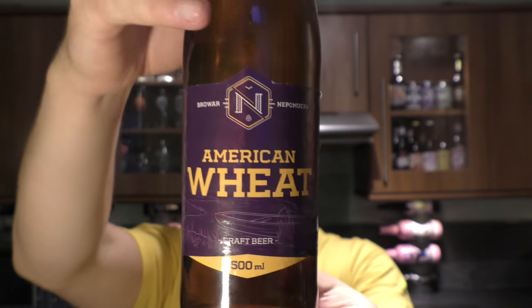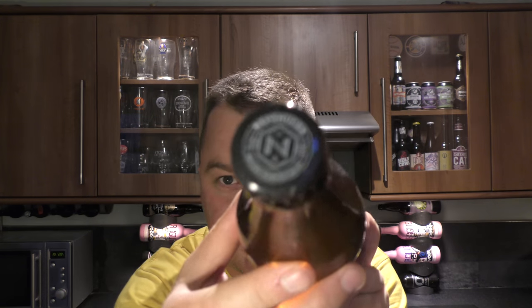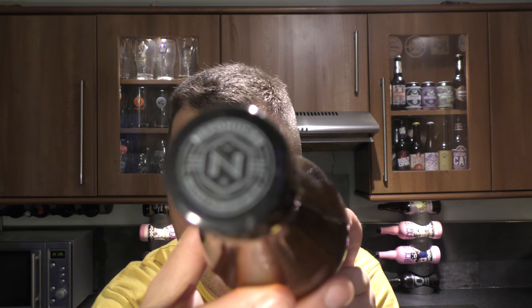Pint bottle. There's the label. There's the bottle cap. Let's get it to focus — nope, doesn't want to focus.